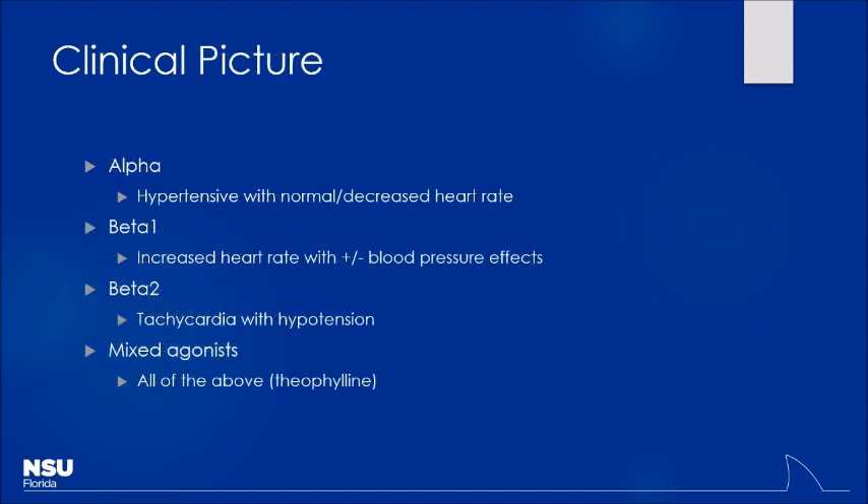So just to give examples: if it's strictly beta-2, it's tachycardia with hypotension. If it's alpha, they may be hypertensive with maybe a normal or decreased heart rate. If it's mixed, you may see all of the above. It really depends on how they look when they come in. You can look at the vital signs and see those are consistent with a sympathomimetic, but know they can come in a little different flavors.